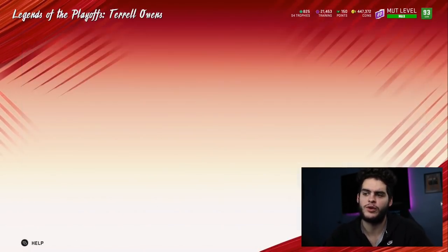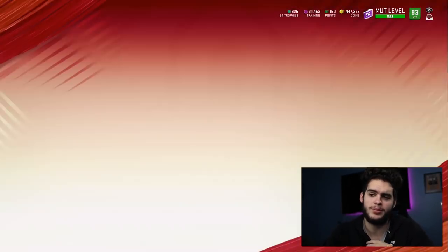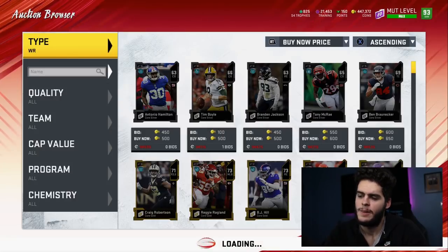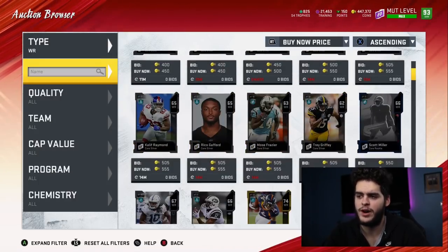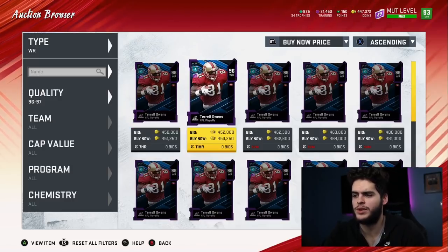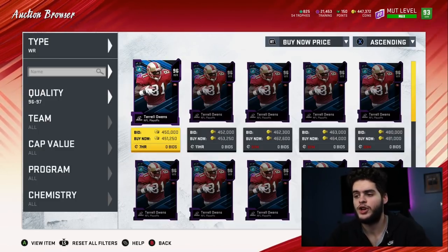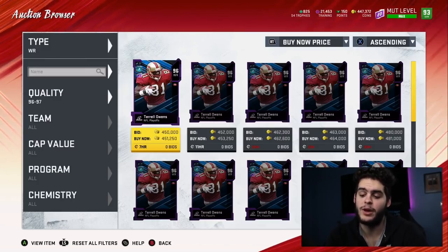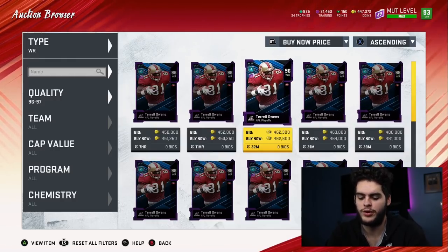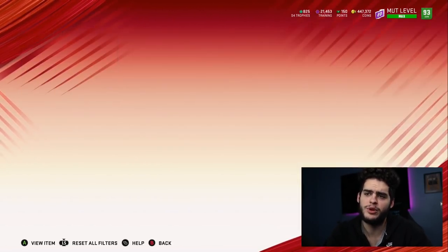Now let's check out what Terrell Owens is going for because that's how the math works — you subtract them. Remember there are three methods here: method one, two, and three. I'll go over each in depth and which one I typically prefer. So Terrell Owens is going for 451. He has come down a little bit. Method one implies that you sell him. So 825k minus — you can sell him at night for about 470, but you can probably get back around 430k. So subtract 430k — now you've spent about 395k in the set.